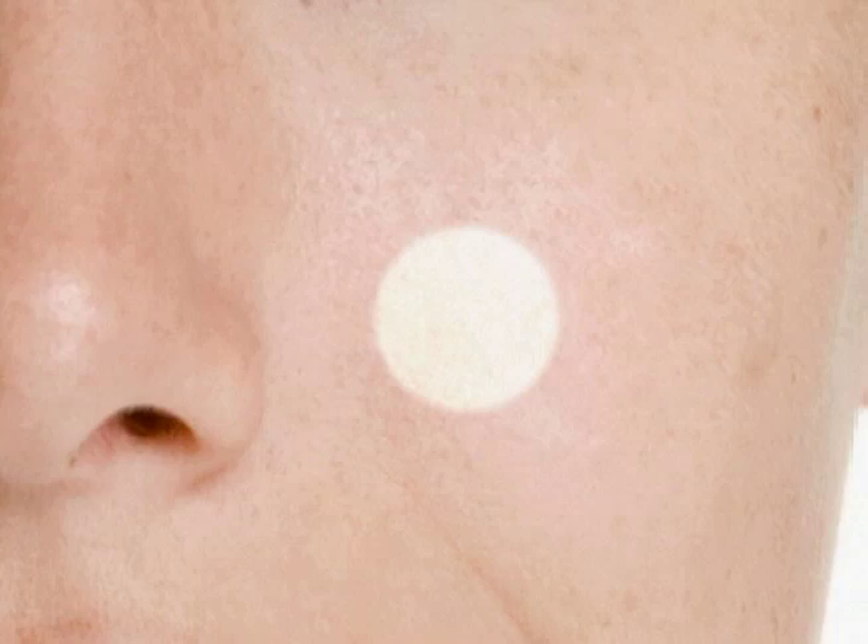Teenagers are most associated with acne because their hormonal fluctuations can lead to breakouts. But the fact is, about 50% of adults experience acne as well, with stress and hormonal changes being the primary causes.